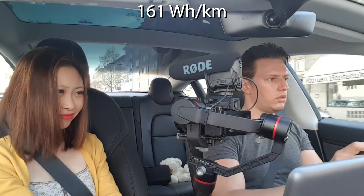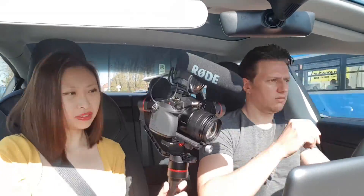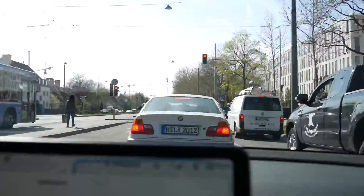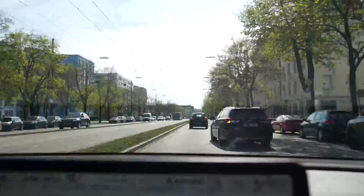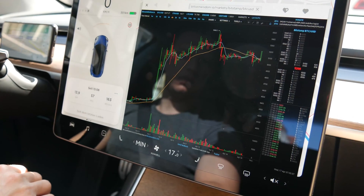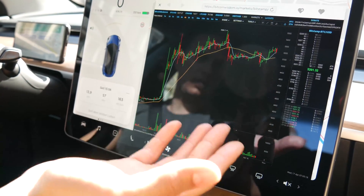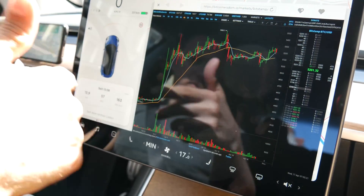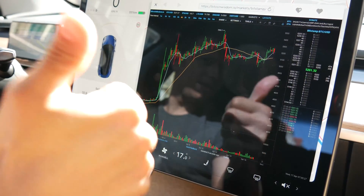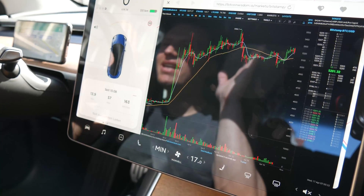Now it means we are driving quite efficiently — we're at 161 watt hours per kilometer. And look at this — Tesla has an internet browser function and you can watch the Bitcoin chart at all times in high resolution. Wonderful, Tesla — I love it. Okay, it might be a bit distracting, I admit.